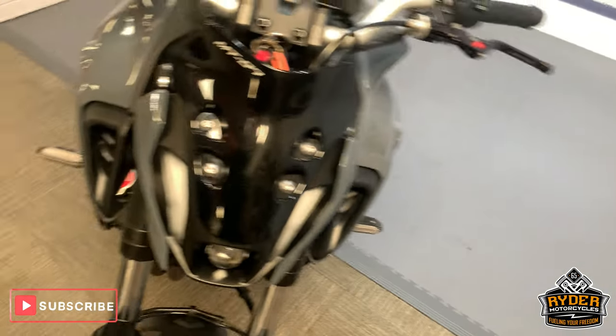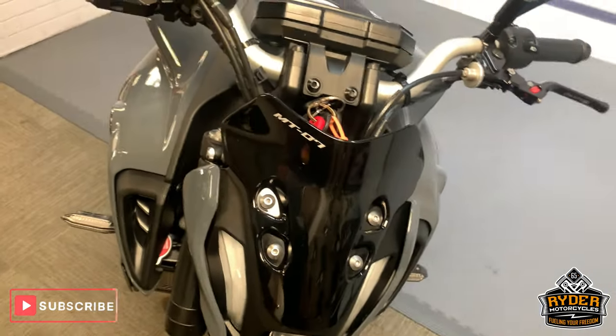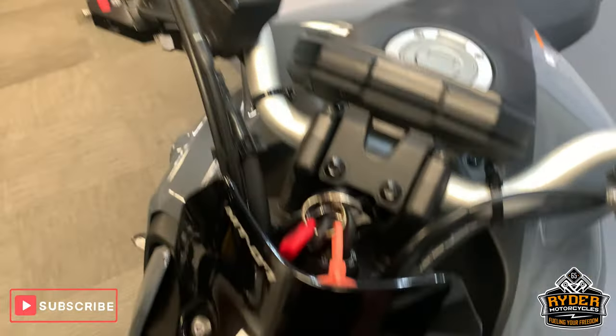So this is the last video that we do, just to show you around the bike. It's all been valeted, looks absolutely stunning this bike, so I'll just show you around it.